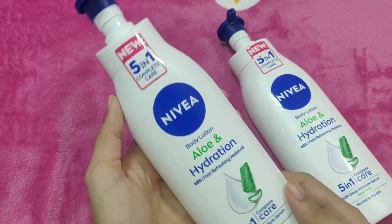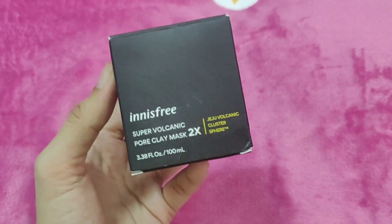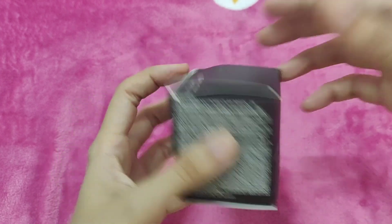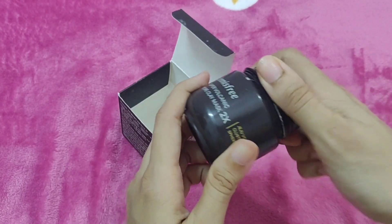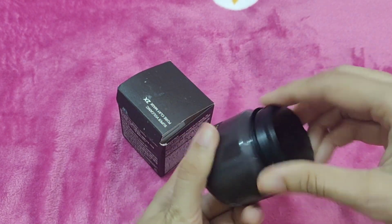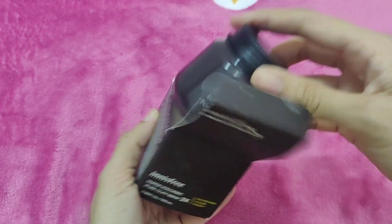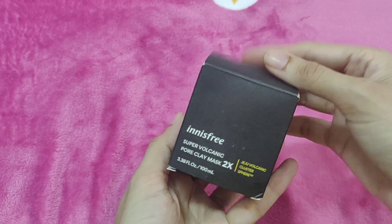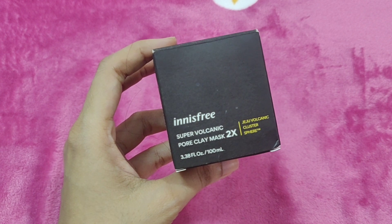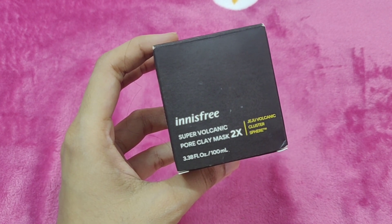This is my most favorite product. Innisfree brand — I have my favorite product, which is a clay mask. I have a lot of them to repurchase. This brand is one of the best clay masks. This is the Innisfree Super Volcanic Pore Clay Mask.